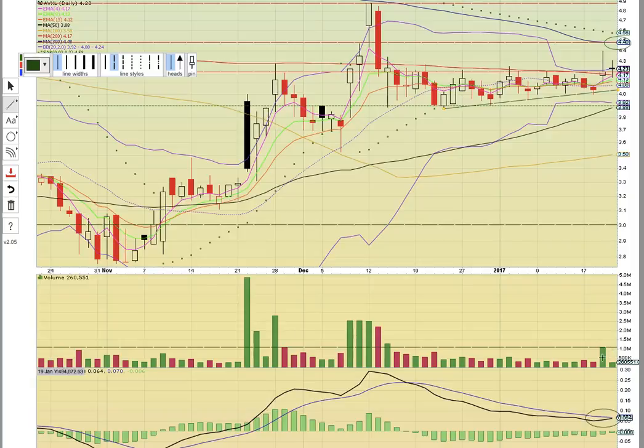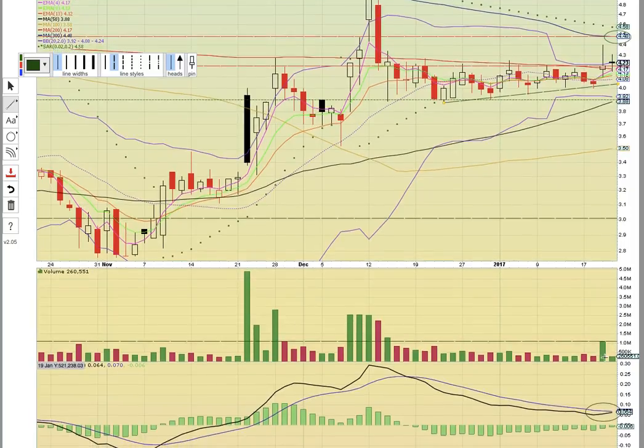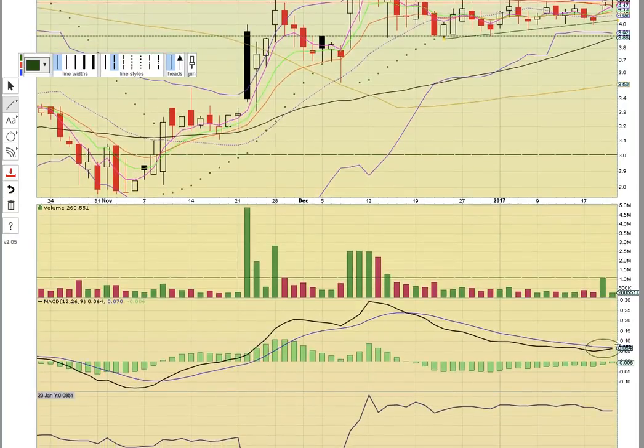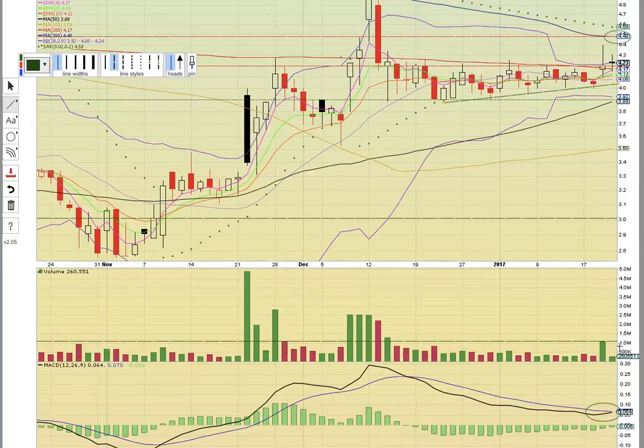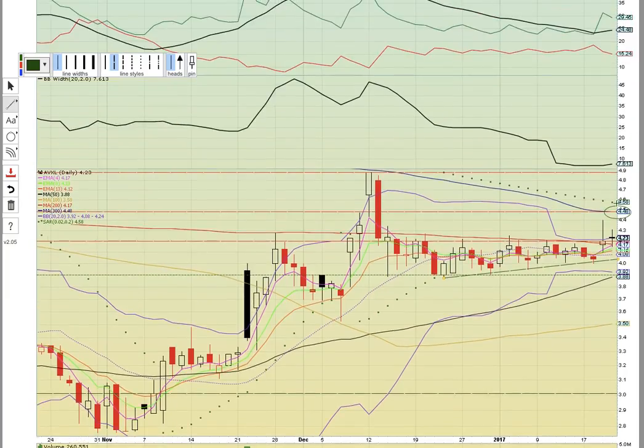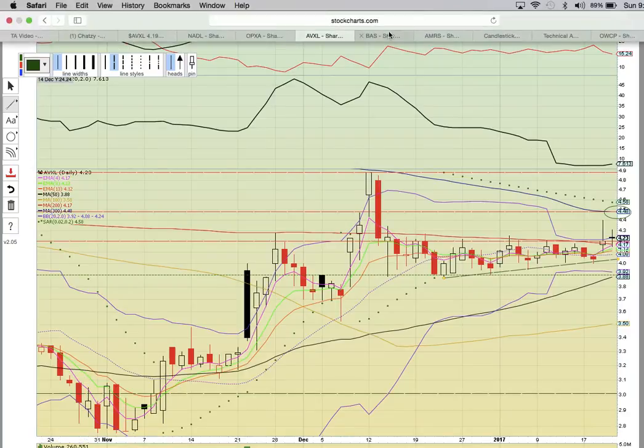There was a volume bar here on Thursday, so this looks like a preload before a breakout. Notice how MACD is pinched — you want to see a bullish crossover. If MACD crosses over, that should signal a new uptrend is starting. If the share price gets up here and hits 458, there will be a PSAR bull flip. So AVXL is another one to watch.